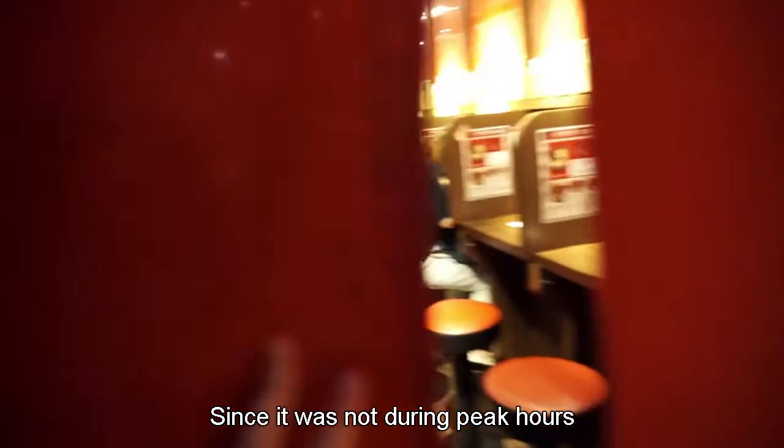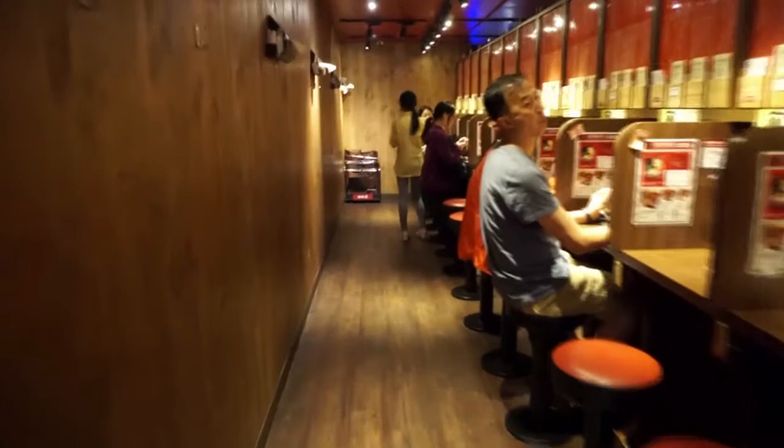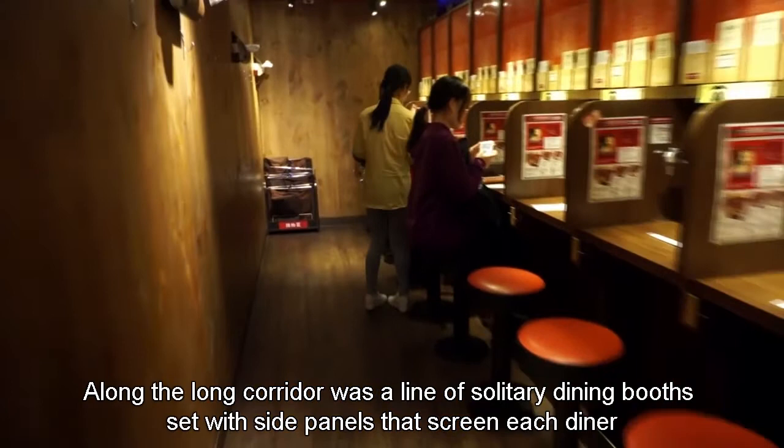Along the long corridor was a line of solitary dining booths set with side panels that screen each diner from looking into the adjacent seats, taking solo dining to the extreme. Storage baskets were provided at the end of the corridor.